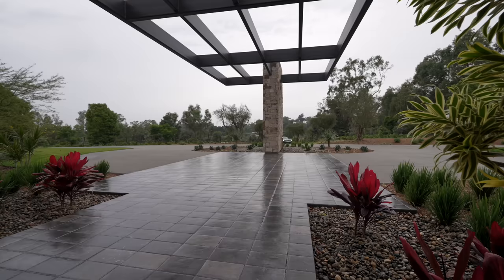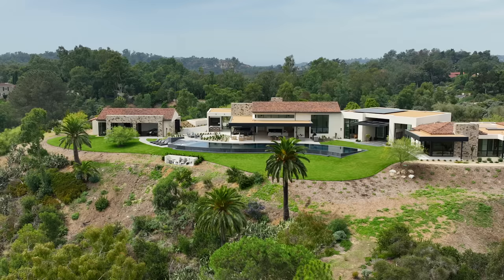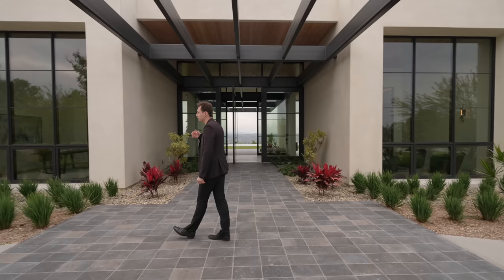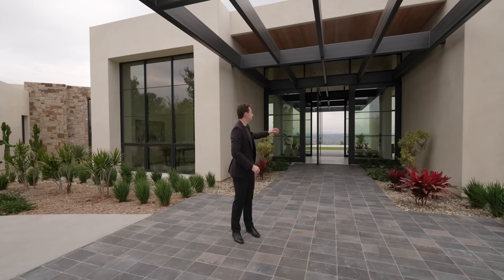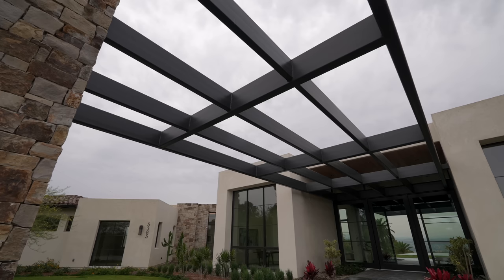We've got tile work details leading up to the entrance, with plant life and cacti on either side. The architecture is contemporary Spanish — smooth stucco finish with stonework and red shingles on the rooftop. There's also a secret driveway in the back which leads to a decomposed granite trail taking you to the backyard. There's a whole lot to see at this property.